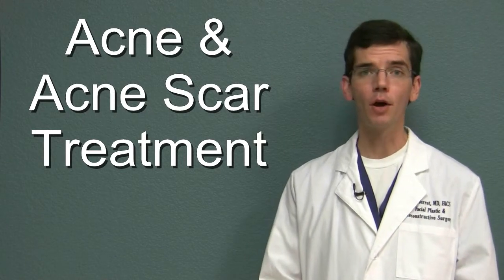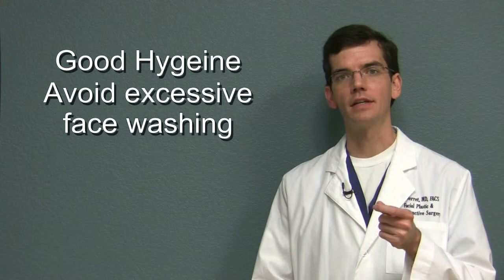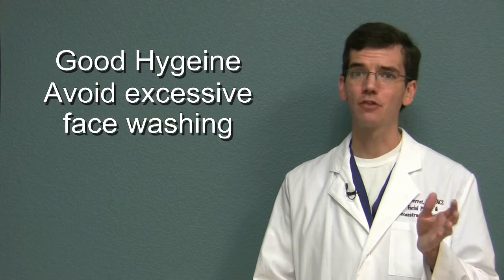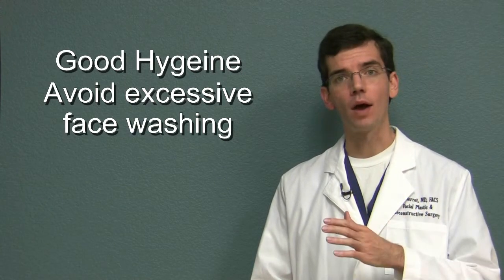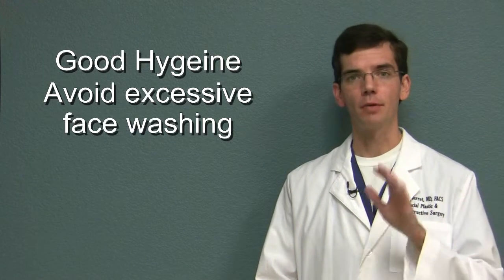Well, first and foremost you can practice good hygiene. Now over-cleaning the skin can actually dry and abrade the skin, actually causing more acne, but washing once or possibly twice a day with a simple soap and water solution is probably your best bet.